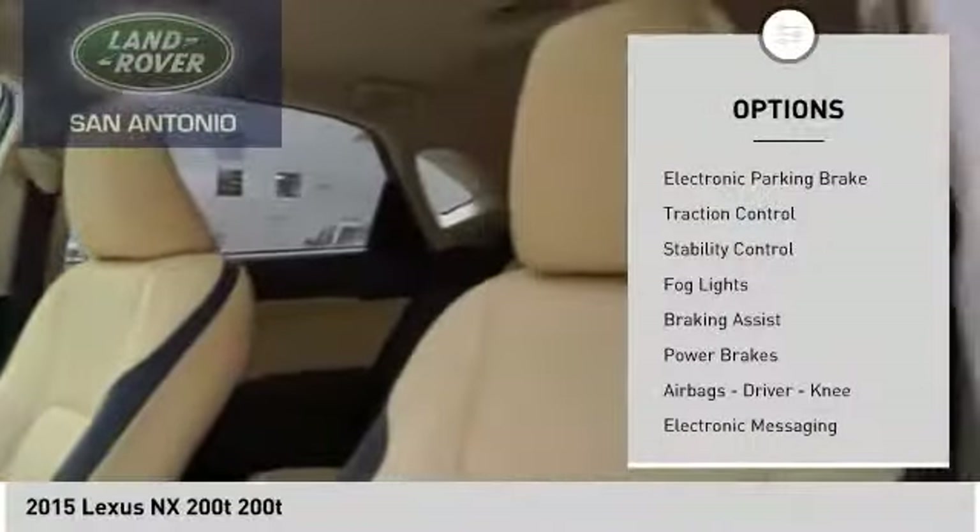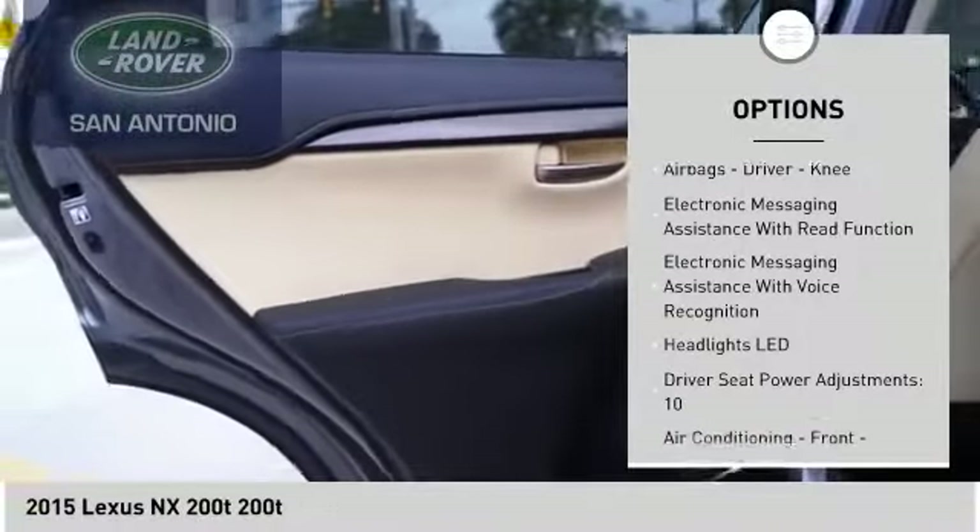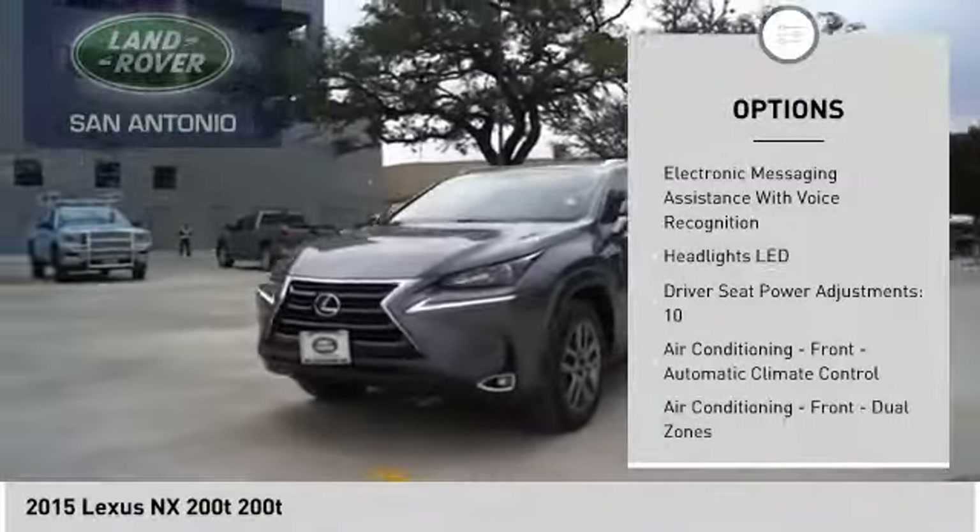Power windows with safety reverse, electronic parking brake, traction control, stability control, fog lights, braking assist, power brakes.